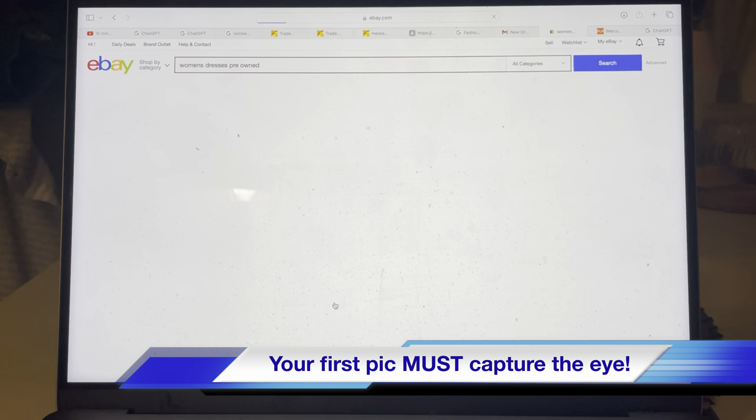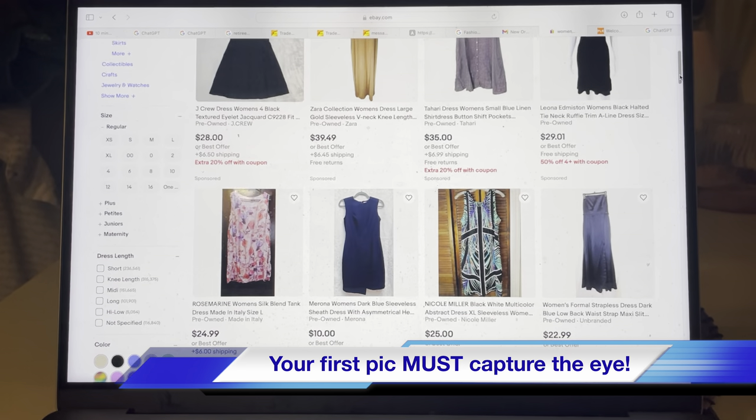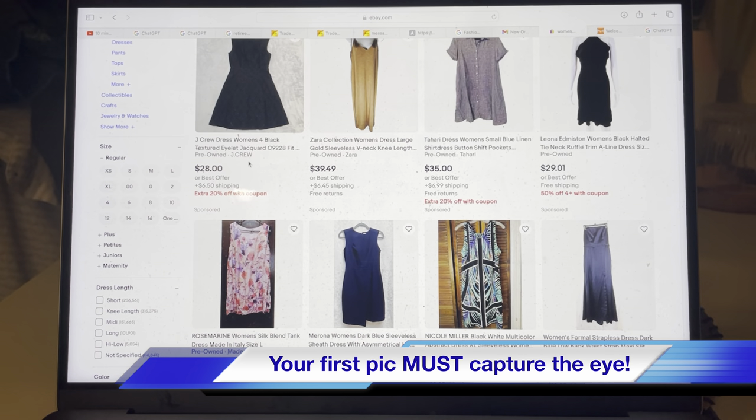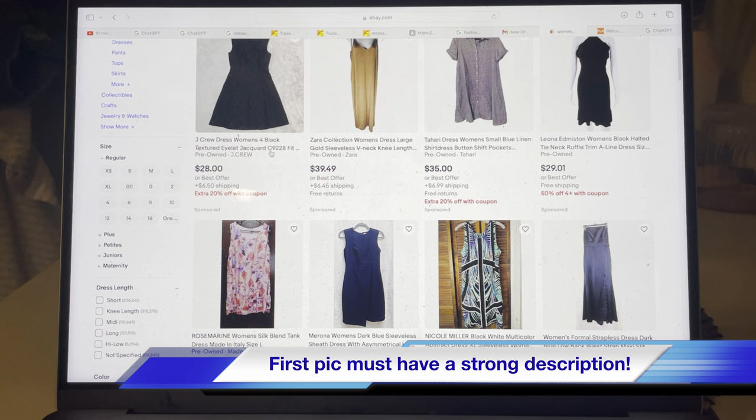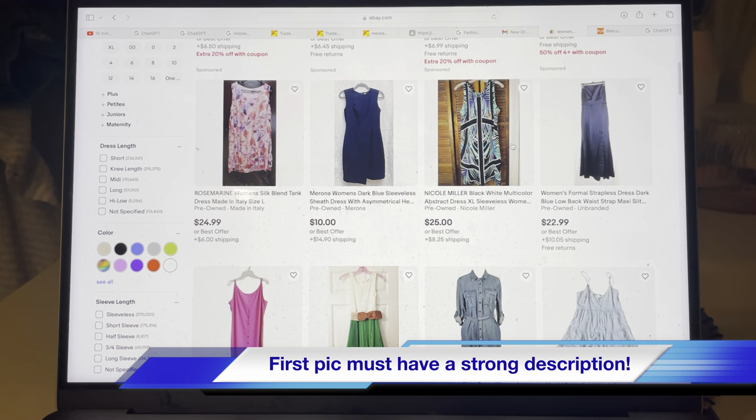Let's go to page two for these dresses. Mary, notice that they put the brand name in the title — Tahari, J.Crew, Zara, Leona — because people tend to know what they're looking for. If I'm a woman and I want to buy a Tahari dress, I'd type in 'Tahari dress.' Same thing with J.Crew — very popular. With J.Crew she's getting really detailed: 'J.Crew dresses women's size 4, flat textured eyelet jacquard' — very serious product description. However, this Cole Miller here should have had a white or different background because you want your product to pop out.